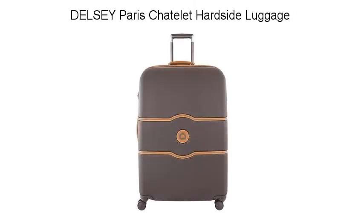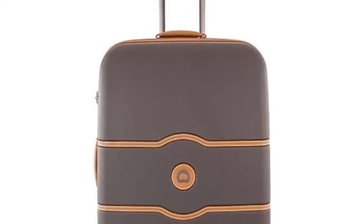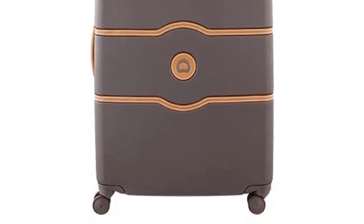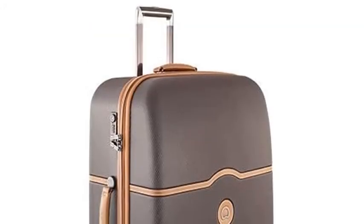Delcy Paris Chaitlet Hardside Luggage. Named after the famous Central District of Paris, this timeless and elegant spinner luggage, Chaitlet Hard, offers leather-like accents as well as a deluxe interior. It is made from virgin polycarbonate formulated to achieve the highest standards of extreme temperature and impact resistance.